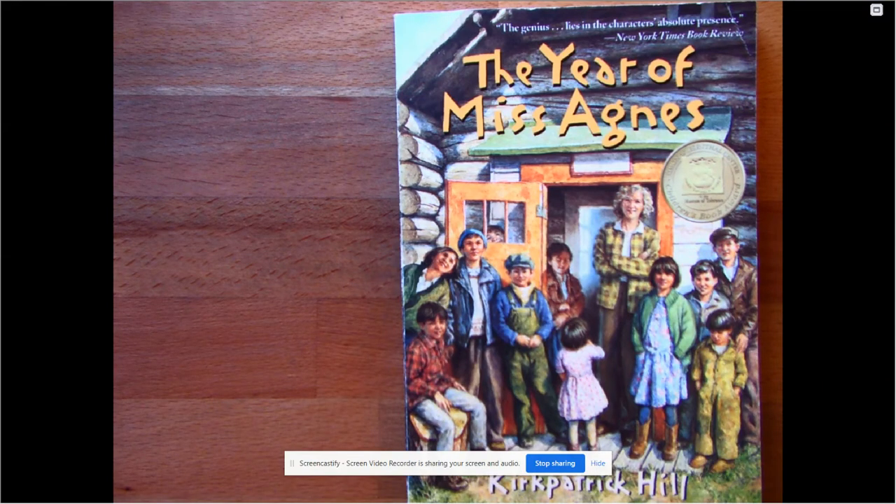Hey third graders, it's Mrs. Linderman. We're going to continue with The Year of Miss Agnes today and read a couple of chapters. One thing we're going to focus on today is how words and phrases can have both literal meanings and non-literal meanings.